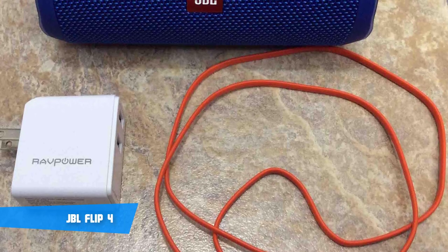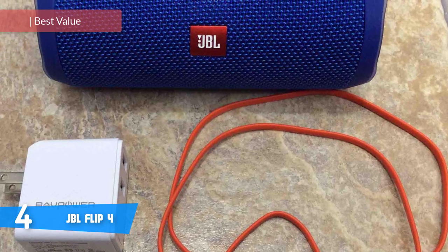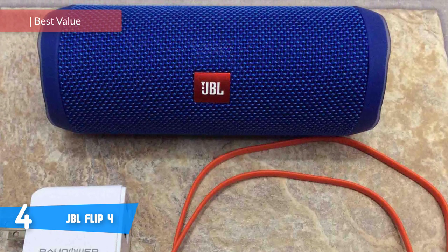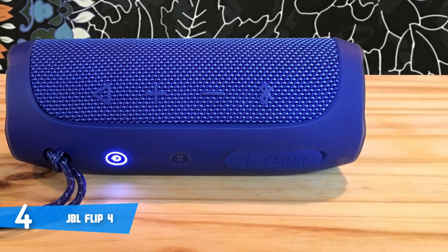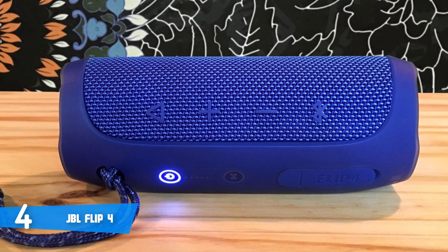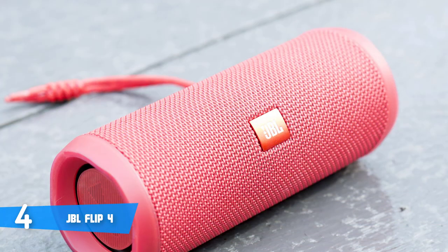At number 4, it's the JBL Flip 4. The JBL Flip 4 would be a really good option for everyone who's interested in having a compact yet powerful Bluetooth speaker that produces quality audio and has a long battery life that'll keep you entertained throughout the whole day. The Flip 4 comes in a variety of colors, where each of them looks wonderful and unique in their own way, so feel free to choose the one that suits your preferences, since with this product, you can't go wrong.